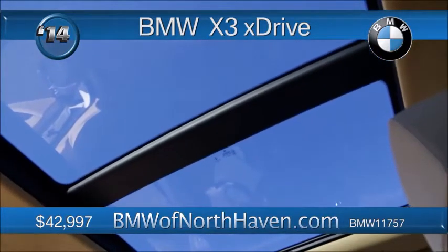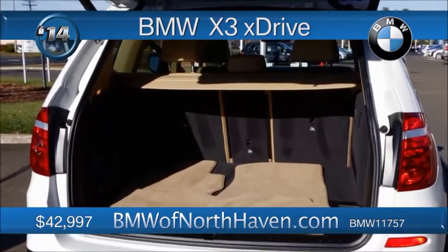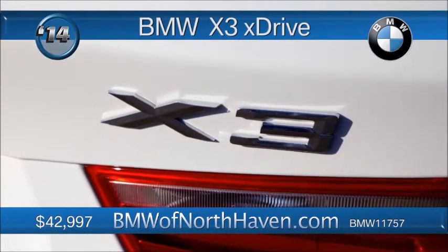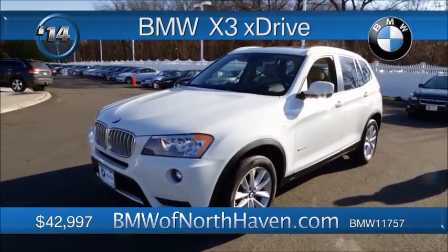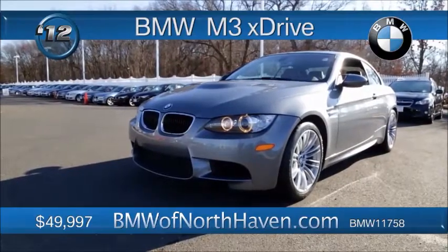Surround yourself in the fine-line wavewood trim, and now it's time to grab the steering wheel. This certified pre-owned machine drives like a sports sedan with gas pressurized shocks, full-time all-wheel drive, and an eight-speed Steptronic transmission.